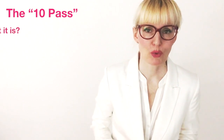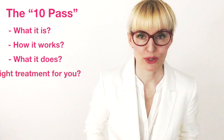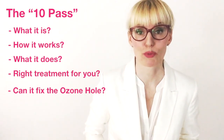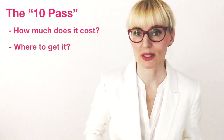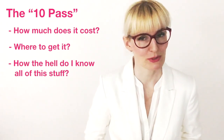Hi everyone, here's Paola. If you started looking into ozone therapy, you have probably come across a type of ozone treatment which is commonly known as the TANPAS. So you may be wondering what it is, how it works and what it does, and if it could be the right treatment for you — and also if it can fix the ozone hole over the North Pole. I got all the good stuff right here for you. Later I will also talk about how much the TANPAS treatments cost, where you can get them done, and how I know all of this stuff. So stay tuned till the bitter end.